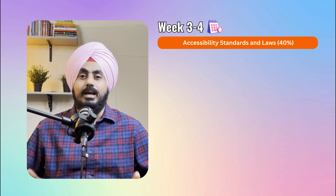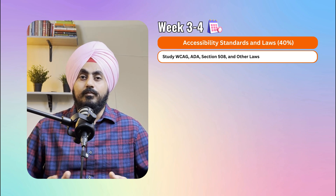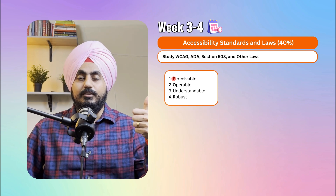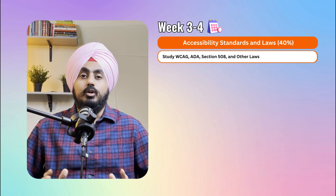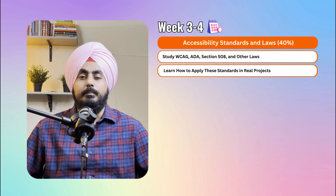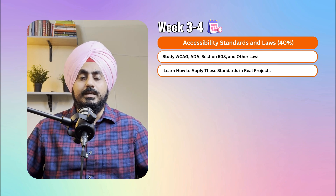Weeks three and four focus on accessibility standards and laws, which again contribute to 40 percent of the exam. Study WCAG, ADA, Section 508, and other laws. WCAG — Web Content Accessibility Guidelines — is the gold standard for web accessibility, organized into four principles: Perceivable, Operable, Understandable, and Robust, commonly known as POUR. ADA and Section 508 are U.S. laws requiring accessibility in public spaces and digital content. Also look into international laws like EN 301 549 in Europe. Learn how to apply these standards in real projects — if you're designing a website, know how to make sure it meets all these regulations.